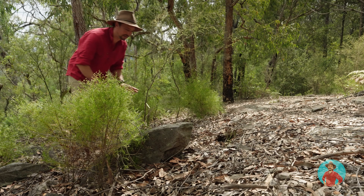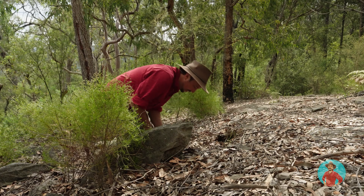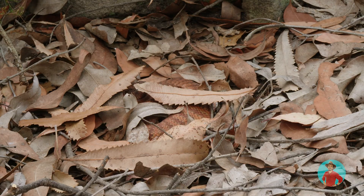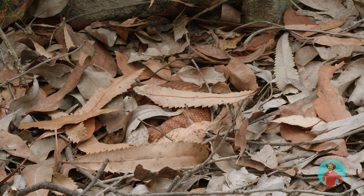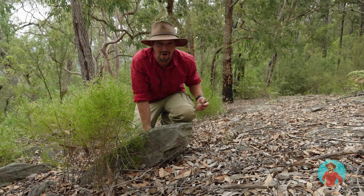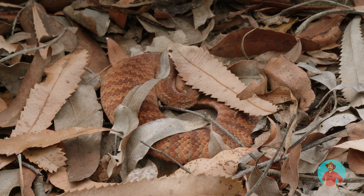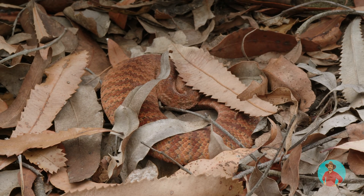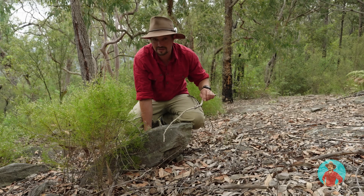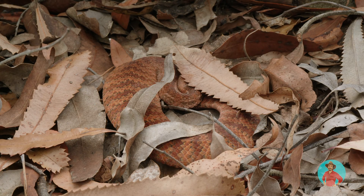Look, there's heaps of leaf litter around here and there's some good rocks. We're just going to keep searching and we might just turn one up. Oh, right here, right here. Look at that — this is what we're looking for. You can see he is furious. He's been sitting under the leaf litter and you can see these beautiful bands. This is one of their threat displays — to spread themselves out to make themselves look as big as possible, which is what he's doing by flattening himself out.